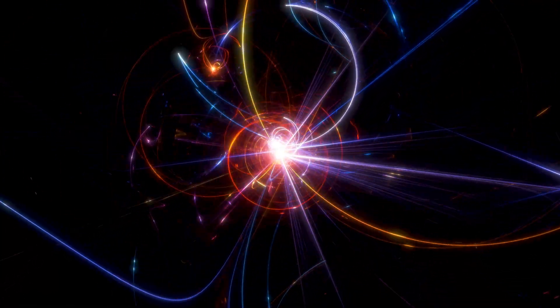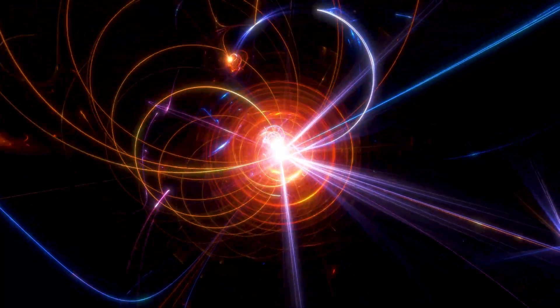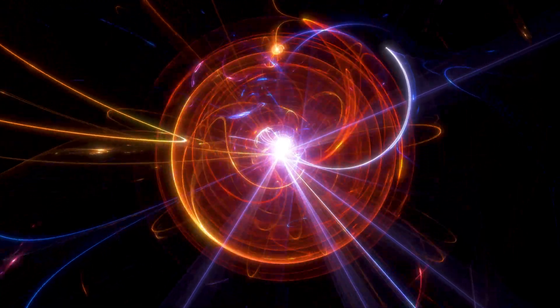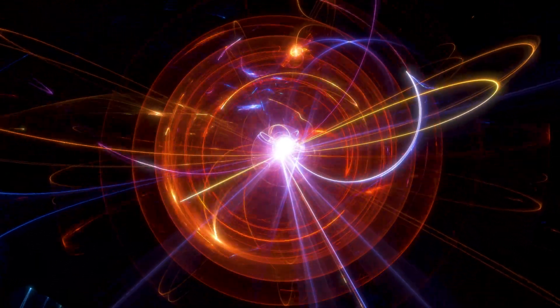An atomic bomb is a weapon that derives its destructive power from the rapid release of energy during a nuclear reaction. There are two types of atomic bombs: a fission bomb, where the nucleus splits apart as it decays — that's what we're talking about today — and the other type is called fusion, which is what happens in the sun. Fusion is a much cleaner form of power, and we're also trying to develop fusion reactors, but so far the research is not quite there yet.